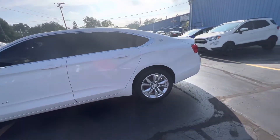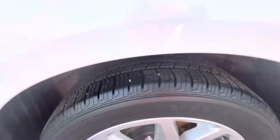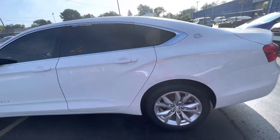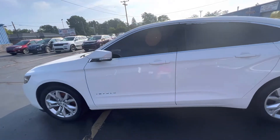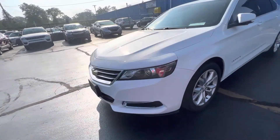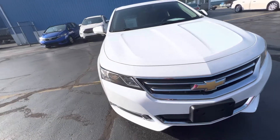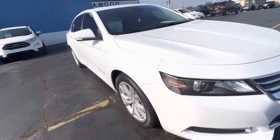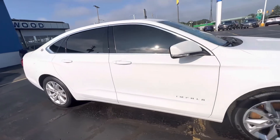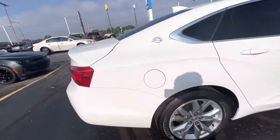It's got nice tinted windows, aluminum rims, great tread on the tires. We're asking only $20,011. Sporty looking, but still roomy.